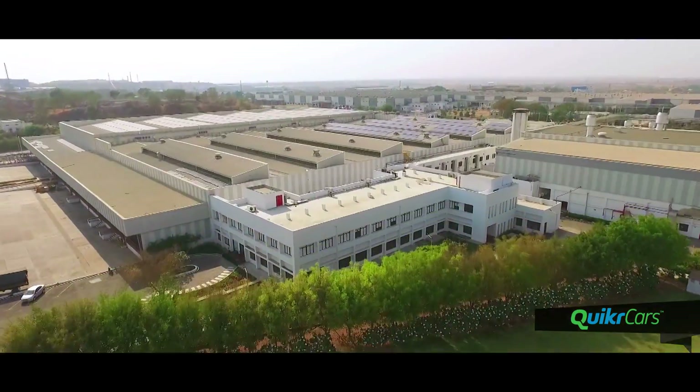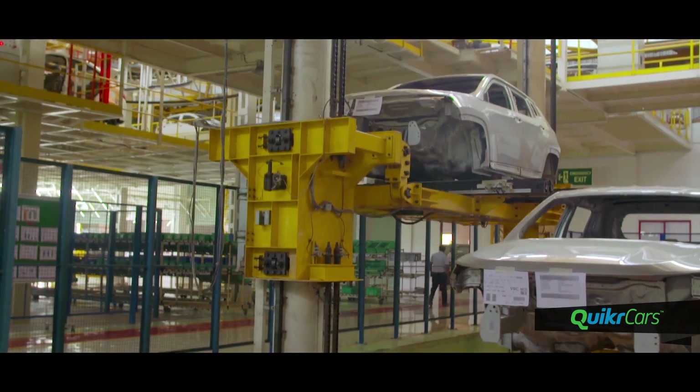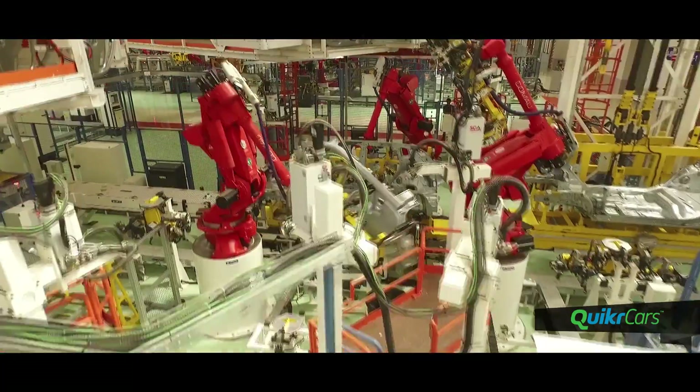The state-of-the-art manufacturing facility was set up with an investment of 280 million US dollars. The export as well as India models of the Jeep Compass will be identical to the global model in build and quality.